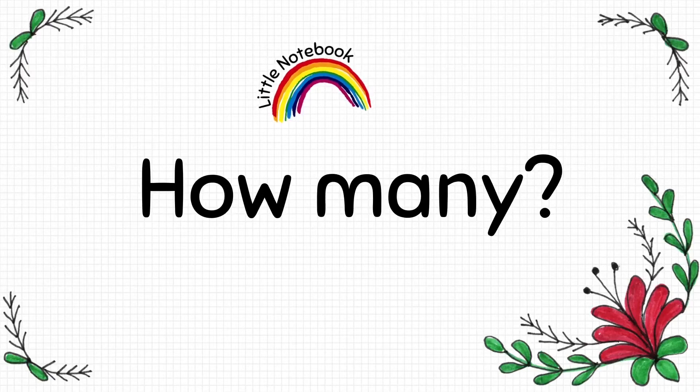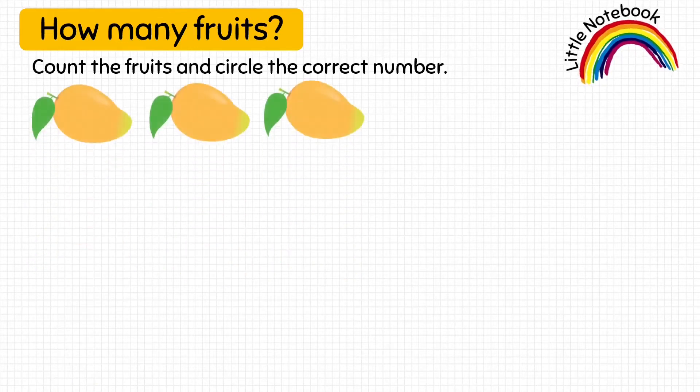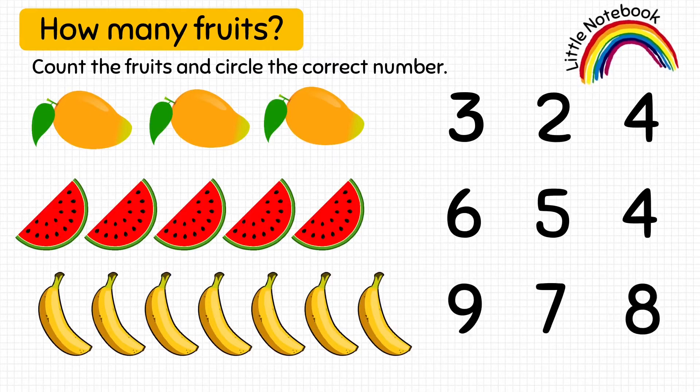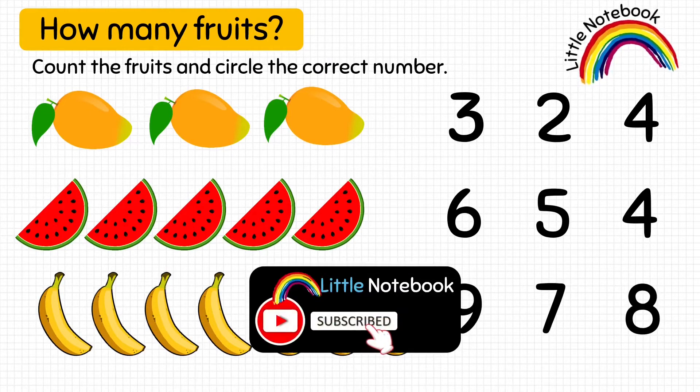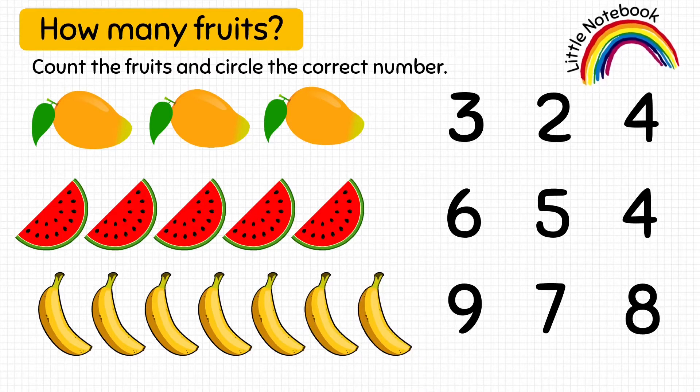The next worksheet is how many. In this worksheet, the kid has to count the number of fruits given and then choose the correct number from the given options. So, first question is to count the number of mangoes. Let's count 1, 2, 3. So, the kid is going to encircle 3 from these 3 given options.